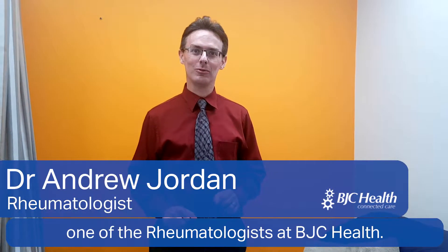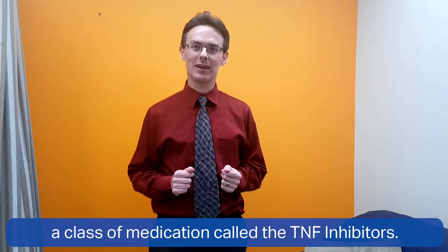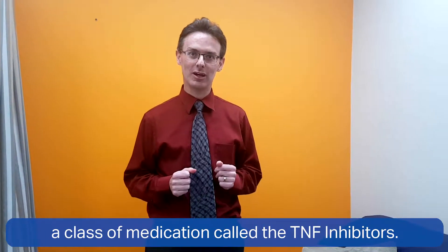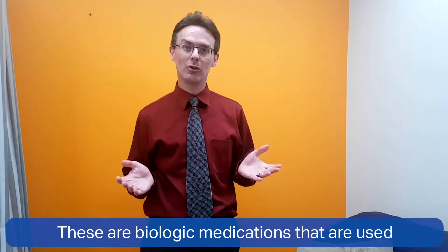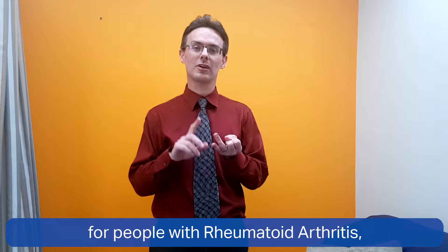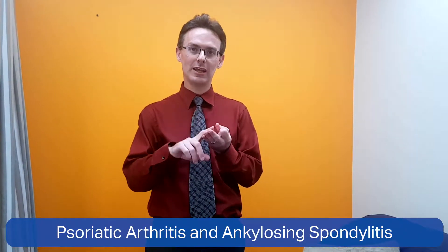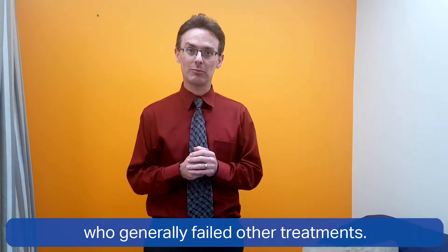Hi, I'm Andrew Jordan, one of the rheumatologists at BJC Health. Today I wanted to talk about a class of medication called the TNF inhibitors. These are biologic medications that are used for people with rheumatoid arthritis, psoriatic arthritis, and ankylosing spondylitis who have generally failed other treatments.